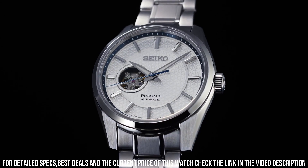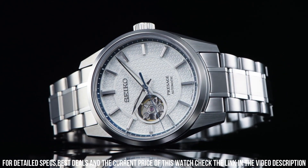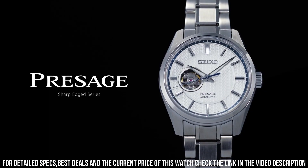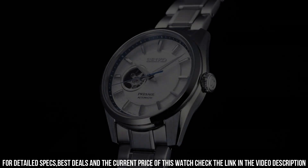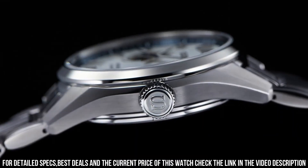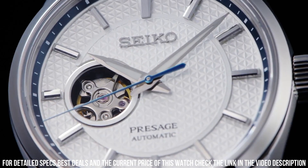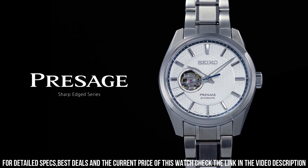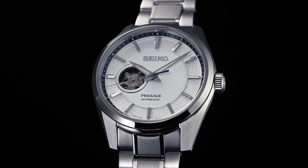Case diameter: 40.16 mm. Case length: 47.37 mm. Lug width: 20 mm. Dial color: white. Lumabright on hands and indexes. Three-fold clasp with push-button release. Strap/bracelet: stainless steel. Water resistance: 10 bar. Crystal coating: anti-reflective coating on inner surface. Crystal type: sapphire.